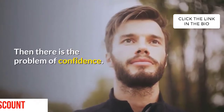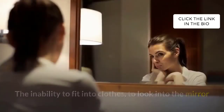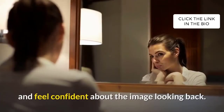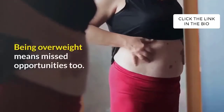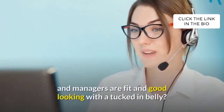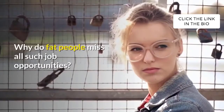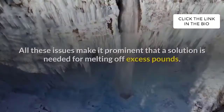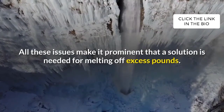Then there is the problem of confidence — the inability to fit into clothes, to look into the mirror and feel confident about the image looking back. Being overweight means missed opportunities too. Why do fit and good-looking people fill roles like sales, reception, and management? Why do overweight people miss such job opportunities? All these issues make it clear that a solution is needed for melting off excess pounds.